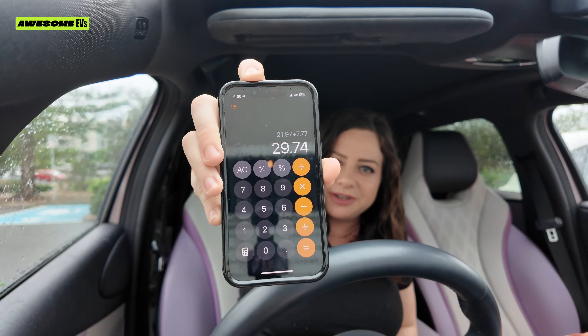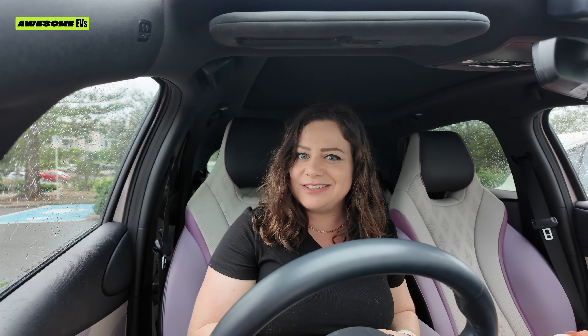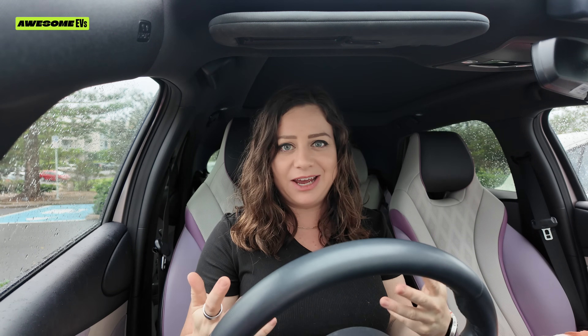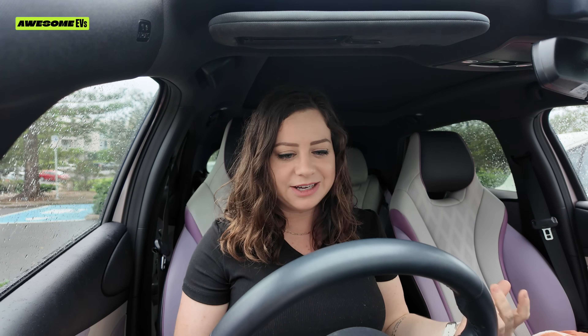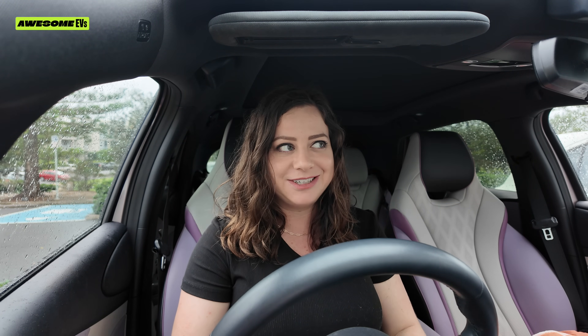The final fee for the end of the charge was $7.77, bringing the total to $29.74. Like I said, I charge at home most of the time. If you have solar panels and can charge during the day while they're providing energy to your home, that's the more cost-effective way to charge. But if I were to fill up a petrol tank, I think that would have been double the price for sure.